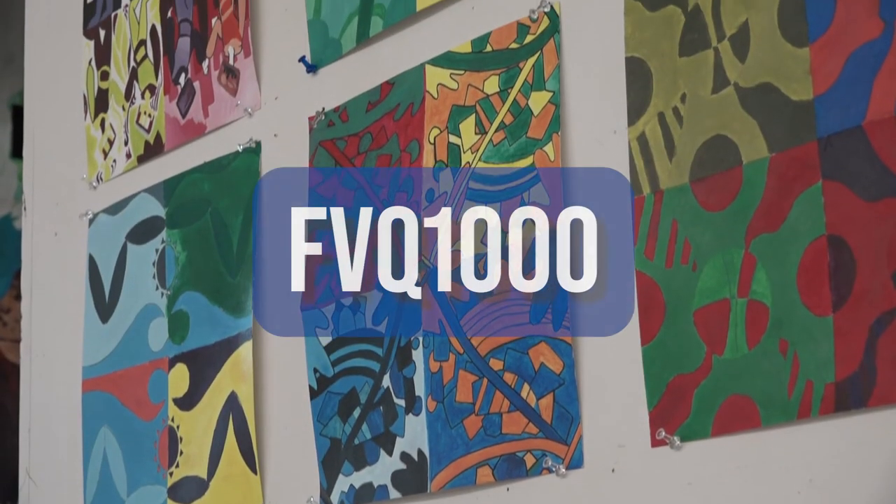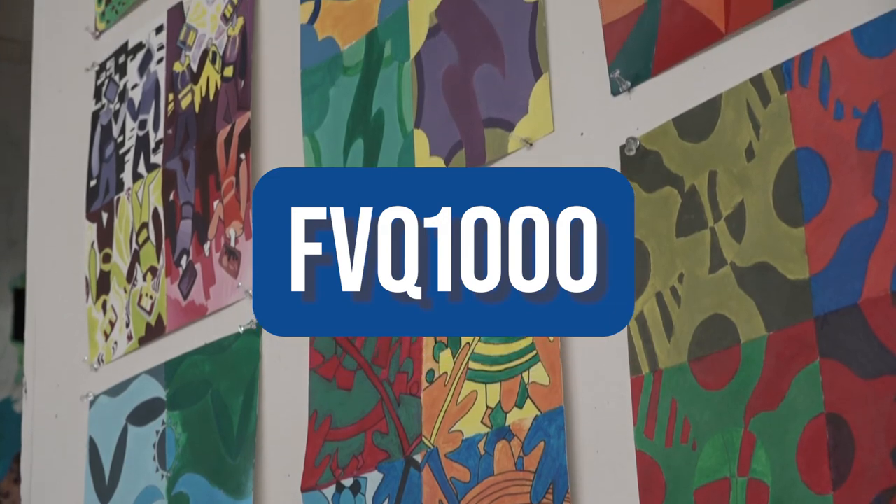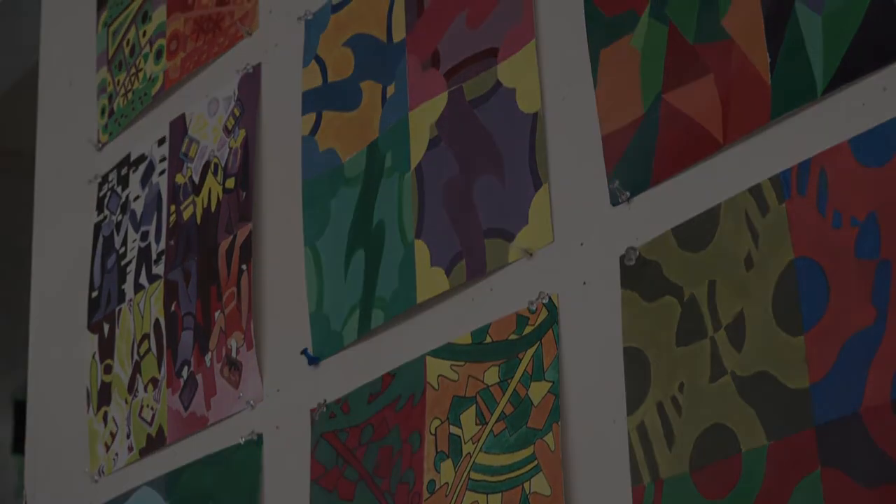My advice would be just come in here and try your best. You never know — you could learn something new, and maybe you could go do art in the future or something. To sign up, enter the course code FVQ1000 on your registration form.